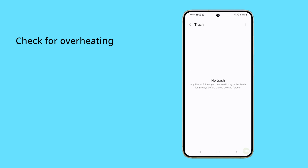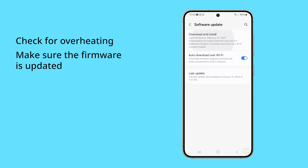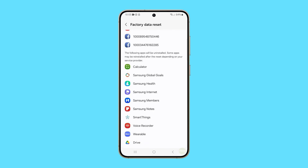Other things you can do is to check for possible signs of overheating and make sure that your phone's firmware is updated. You can also perform a factory reset to give your phone a fresh start. And if the problem persists, then you need to have it checked.